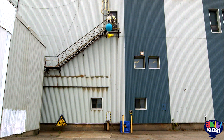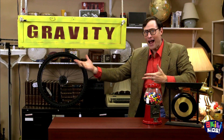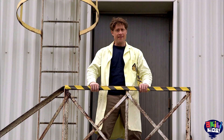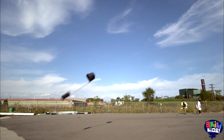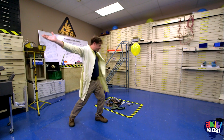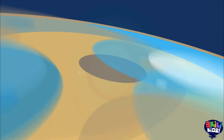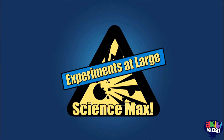Science Max! Gravity! Gravity makes things fall. But on this episode, I'm doing everything I can to defy gravity. From a hoop glider, to an egg drop, to a hover balloon, it's a gravity-defying dance party! All on this episode of Science Max Experiments at Large.